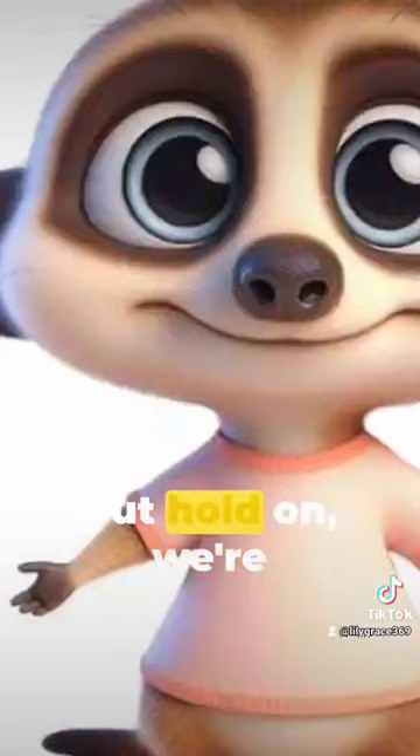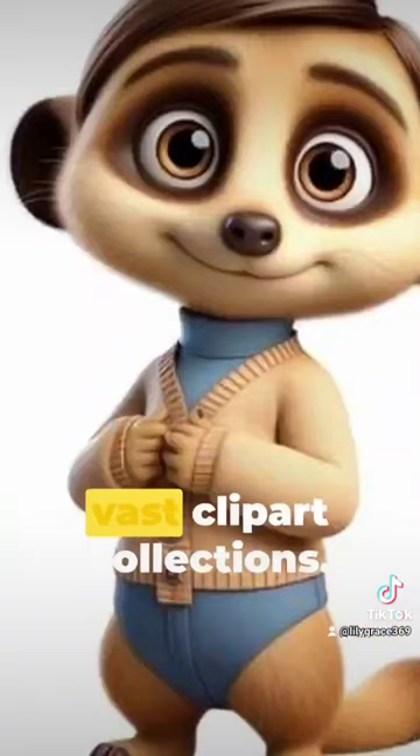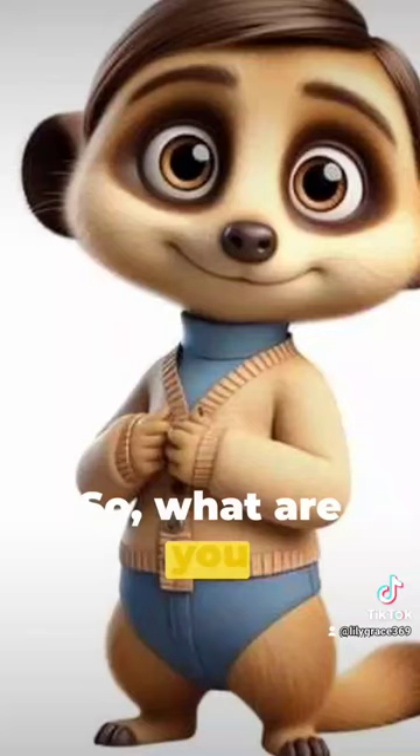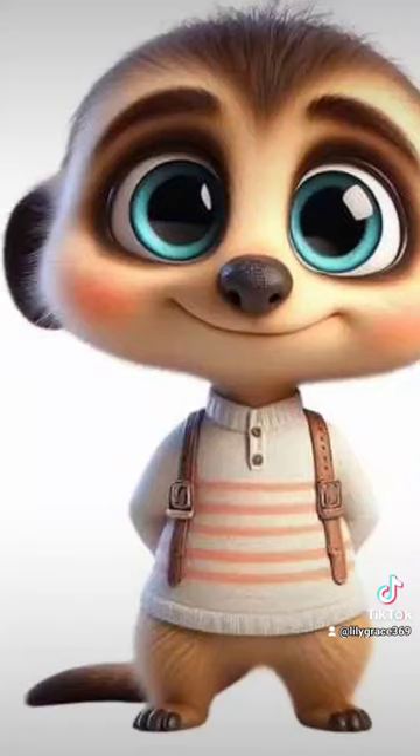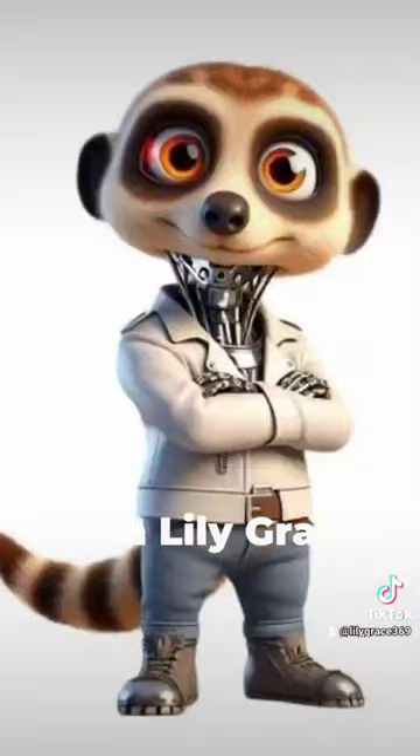We're not done yet. Discover a plethora of inspiration in our vast clipart collections. So what are you waiting for? Inject some fun into your designs with Lily Grace. Download your whimsical Meerkat Clipart today and turn your unique ideas into reality. With Lily Grace, your creativity takes centre stage.